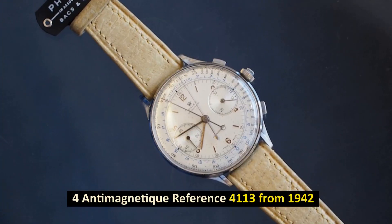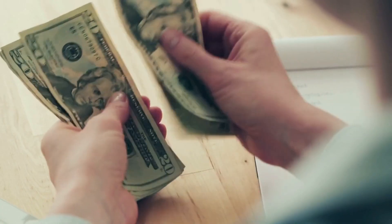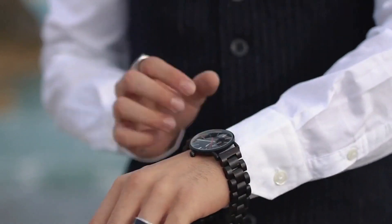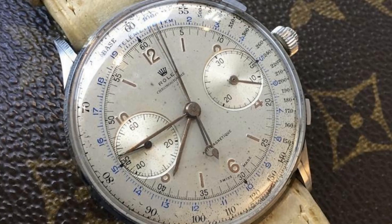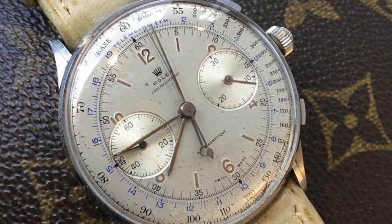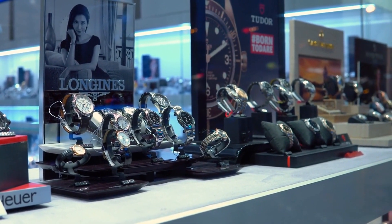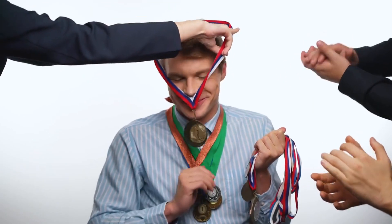Number 4: Antimagnetique Reference 4113 from 1942. Sold for $2.5 million in May 2016. The Rolex Antimagnetique Reference 4113 was first introduced in 1942 and is currently ranked as the fourth most costly Rolex watch ever purchased. The case is 44mm, making it Rolex's largest ever produced. There are only 12 copies of Reference 4113 known to be in existence. This particular model was originally conceived as a one-of-a-kind present to be given to the winner of a competition.